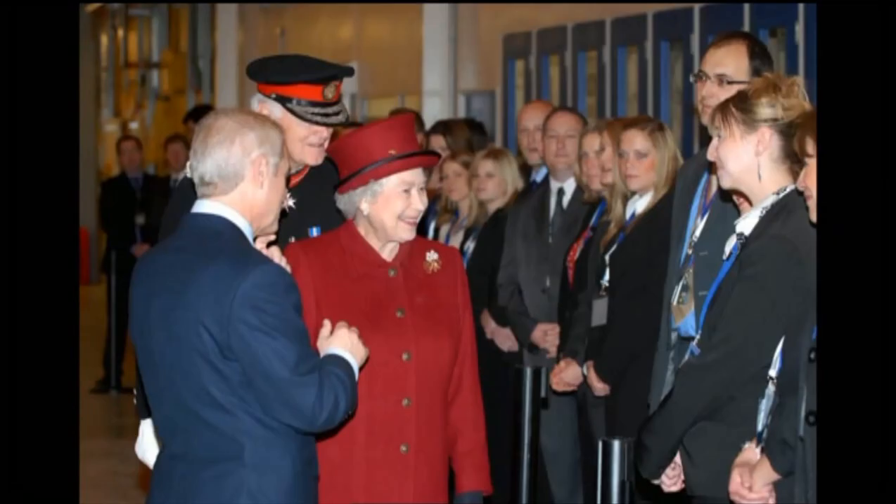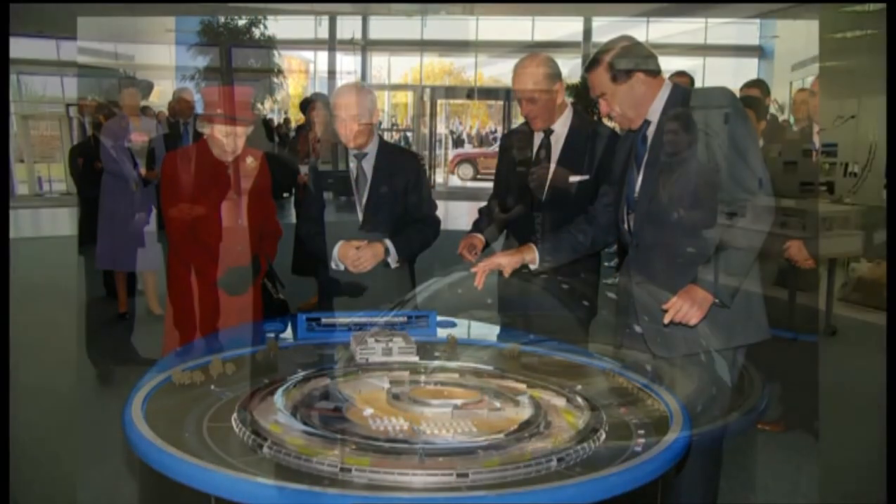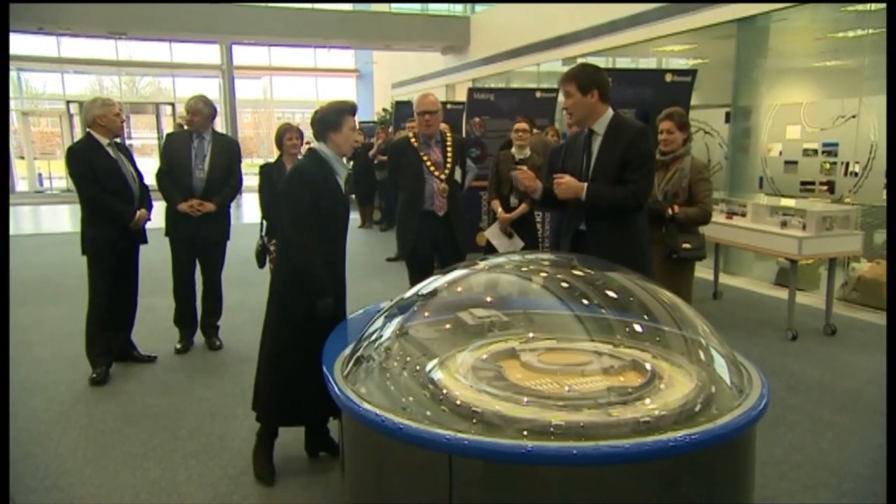The Princess Royal has been in Harwell in South Oxfordshire meeting scientists and marking ten years since the Diamond Light facility was officially opened. Diamond has supported 10,000 scientists in that time, with research ranging from the development of new medicines to hydrogen fuel cells. It's ten years since the Queen opened the Diamond Light Source, and today her daughter, Princess Anne, has been back to see how it's developed.